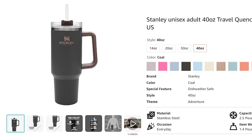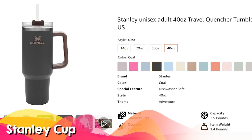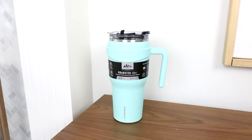The Stanley is still such a hot water bottle and I think anyone on your list would enjoy getting it. It keeps things nice and cool all day — at the end of the day I still have ice in my cup. But if you don't want to spend the money for the Stanley, you can also get the Hydra Peak which is a lot less expensive.